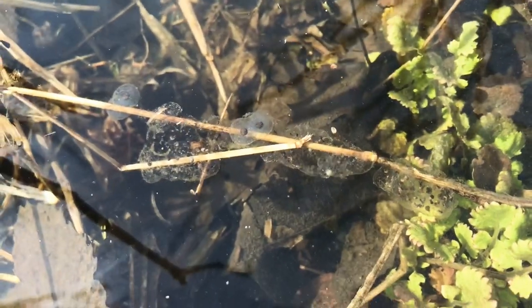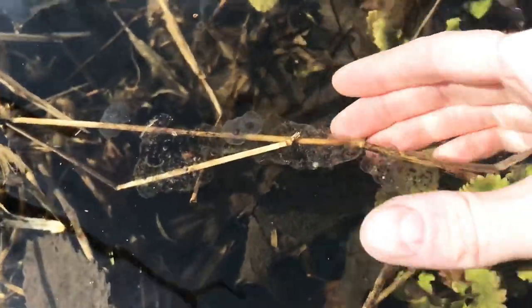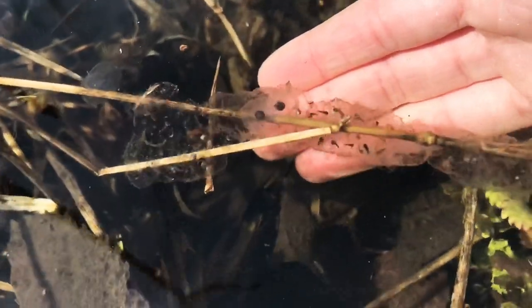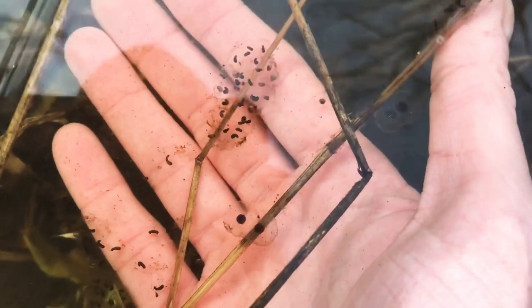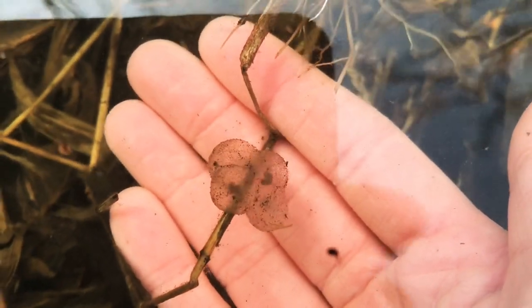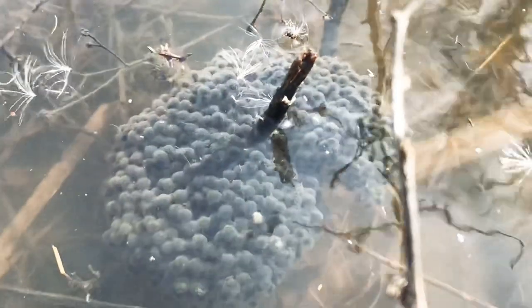Finally, we find eggs. The dark embryos are protected by a layer of transparent jelly. Some of these eggs are already beginning to develop into larvae — you can see the shape of the young tadpoles forming inside. Certain species of frogs, especially tree frogs, will lay their eggs singly or in small clusters attached to aquatic vegetation. Other species will lay hundreds of eggs in large masses, providing safety in numbers.